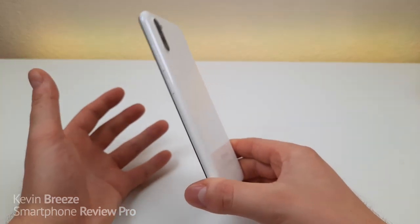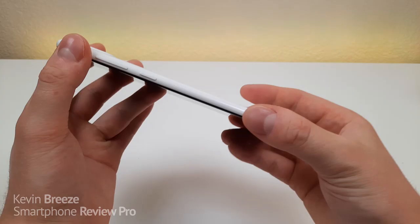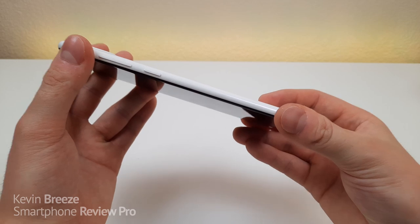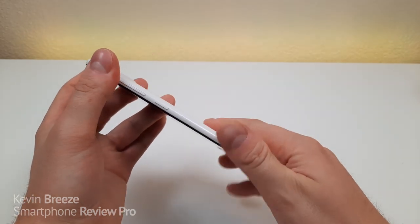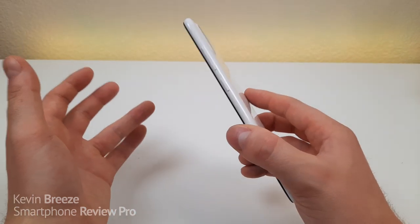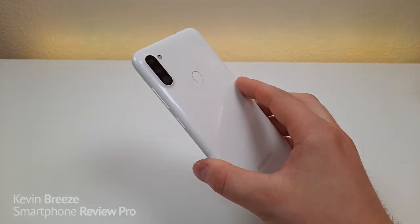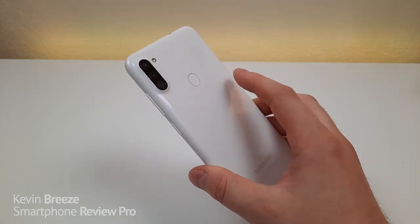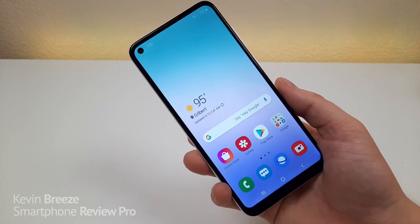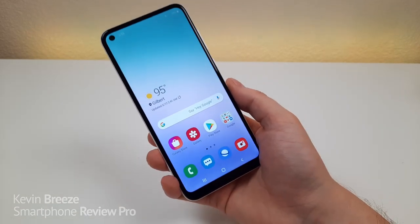If you want to see all the colors the Samsung Galaxy A11 is available in, take a look at the link in the video description. I'm a really big fan of the materials the A11 is made out of, and this phone feels very solid — it's a well-built, well-constructed device, which is not too common with lower-end phones. As a bonus number six, we also get a fingerprint sensor with the phone, as well as face unlock.